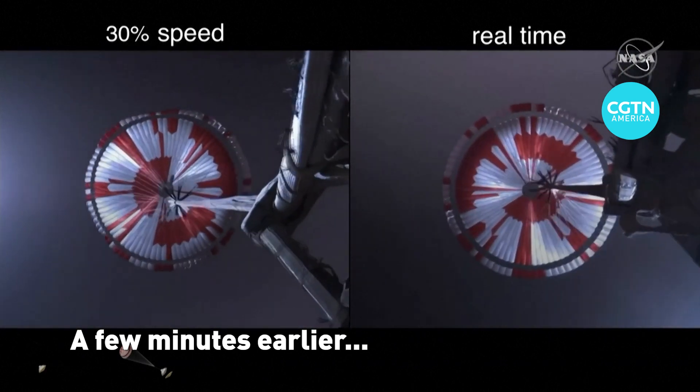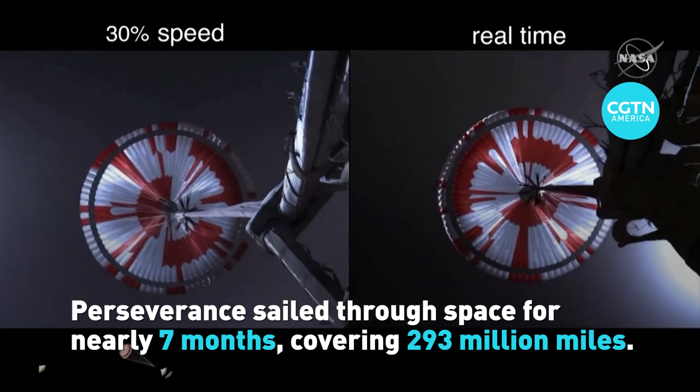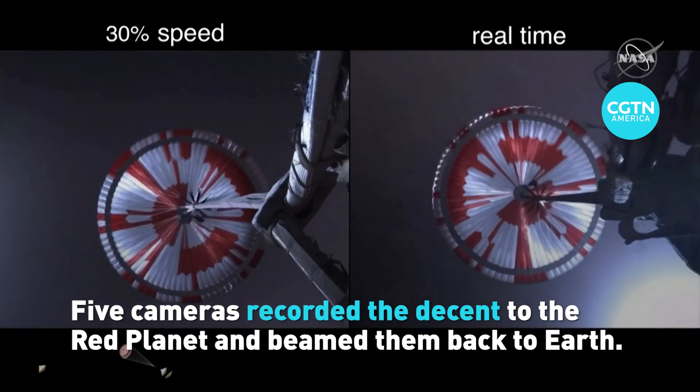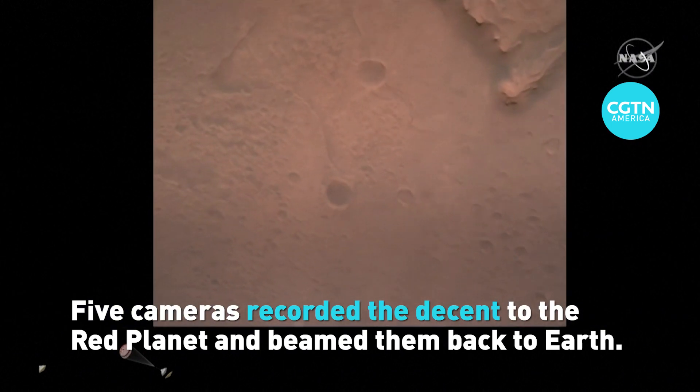Navigation has confirmed that the parachute has deployed and we are seeing significant deceleration in the velocity. Our current velocity is 480 meters per second at an altitude of about 12 kilometers from the surface of Mars.